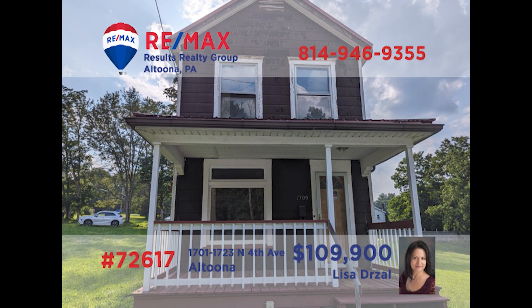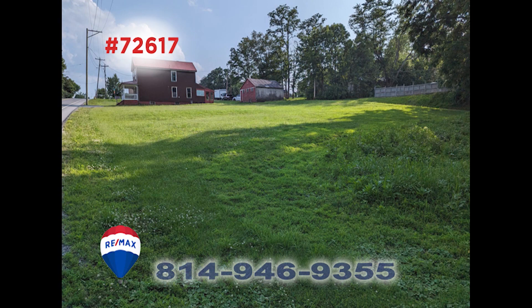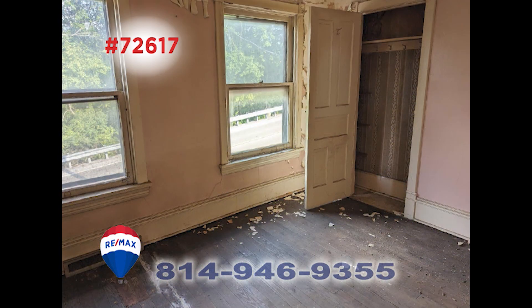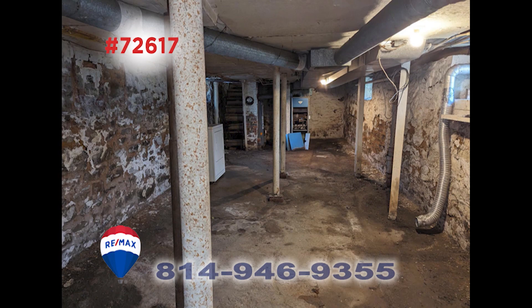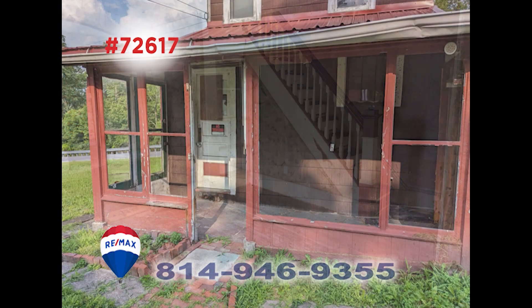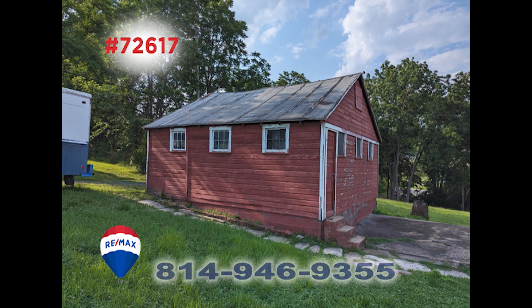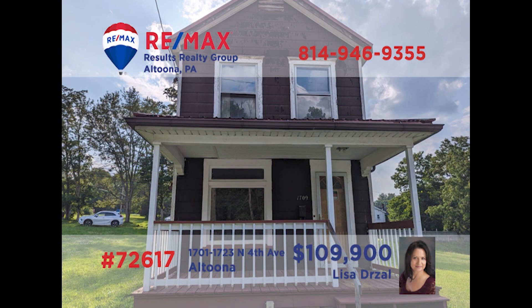This handyman special on a triple lot in Juniata, presented by Lisa Drossel, offers you a blank canvas. The house is situated on the center of the three lots and is in need of a complete makeover, including a new furnace and all of the cabinetry and basic amenities in order to be livable. The bones are all here, but it's going to take the skills and know-how of the right person to put it back together. Get all the details from Lisa right away.